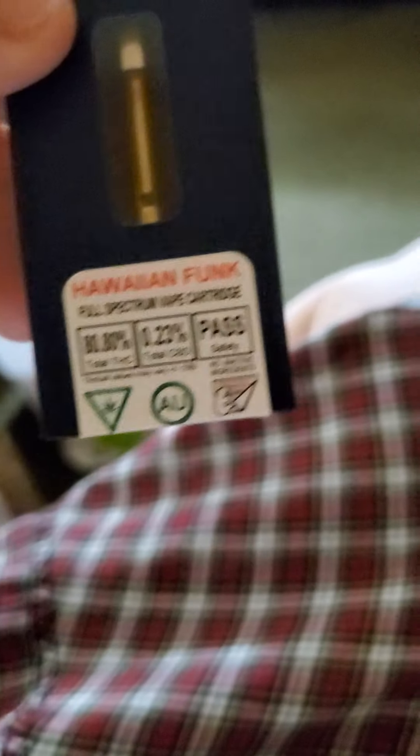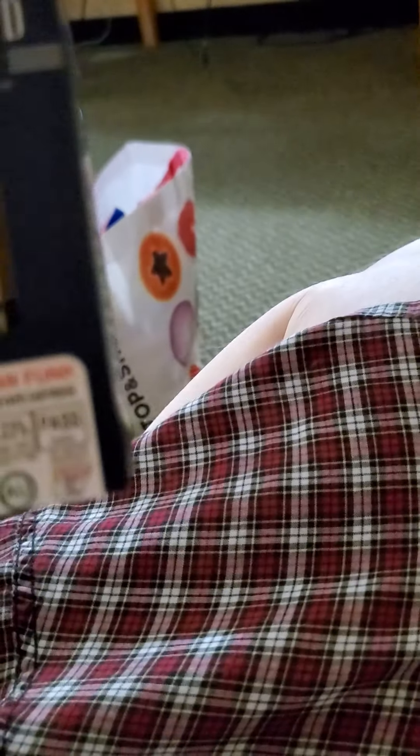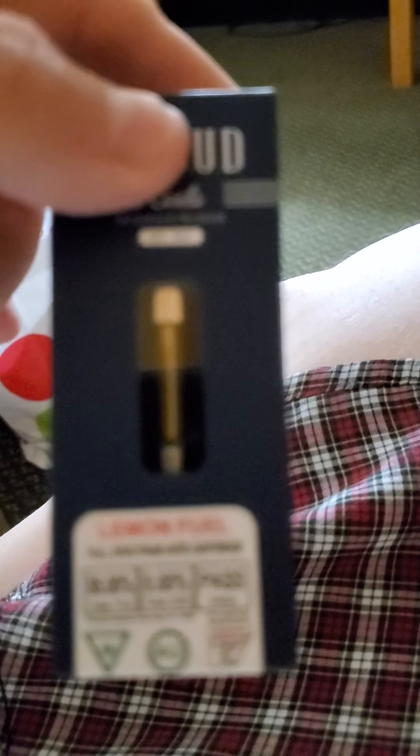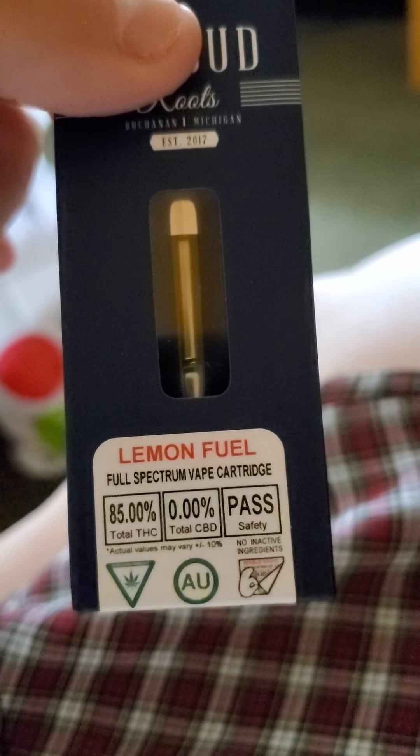Okay, this one — I don't know which one this is — okay, this one is Hawaiian Funk, it's Hawaiian Funk. And this one here is Lemon Fuel, full spectrum, 85% THC. WiFi Cookies sounds really nice too.